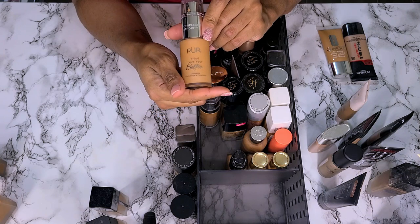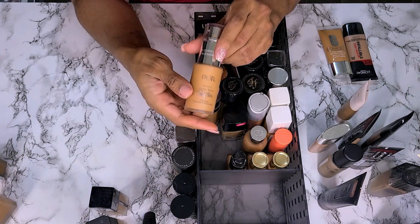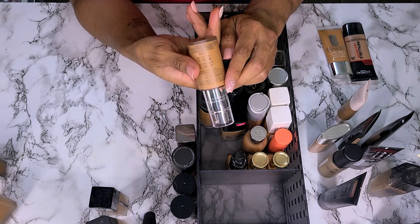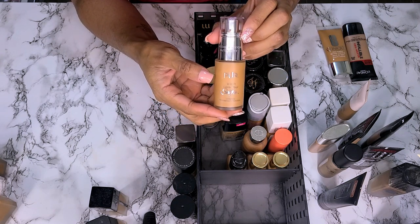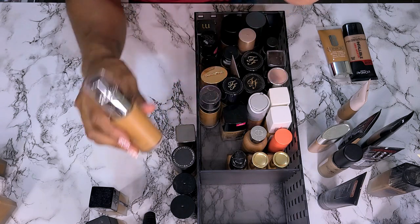This is the Pure 4-in-1 Love Your Selfie Foundation in shade DN2. Just picked this up over the summer, I think. Pretty sure not getting rid of this one.